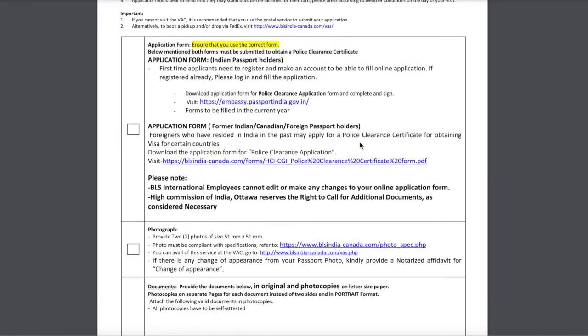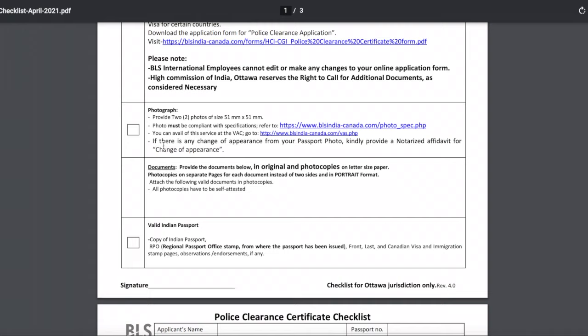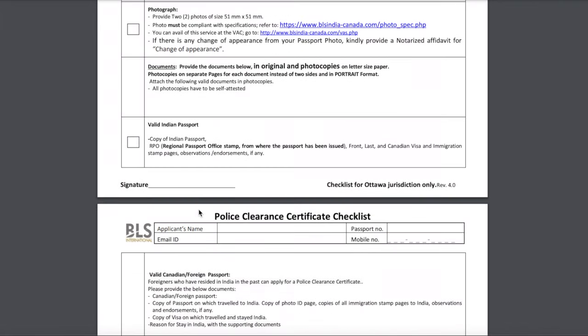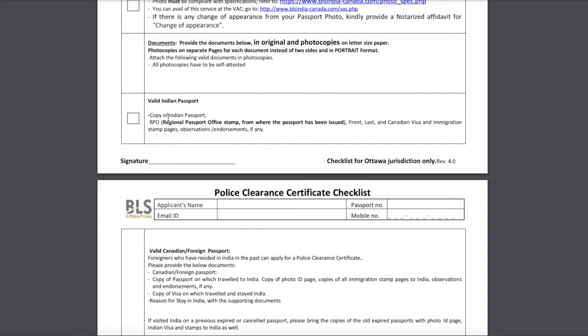The first item on the checklist is the application form — the same form we just filled out and printed, which you attach here. Second, you'll need two photos of size 51 by 51 mm; you can go to your nearest pharmacy to get these pictures taken. Third, you need a copy of your Indian passport — specifically the front and last page, plus all pages where you have Canadian visa and immigration stamps. If you ever entered Canada and have visa stamps, include copies of those pages as well.